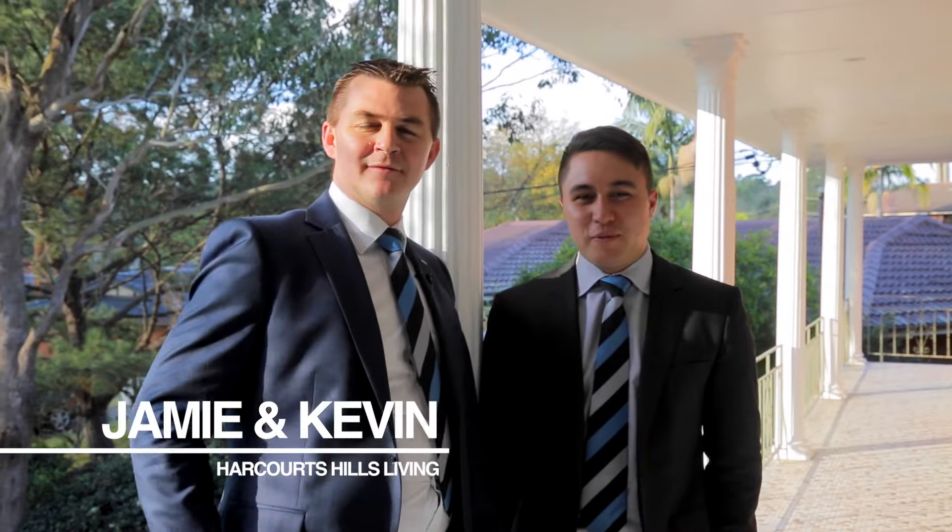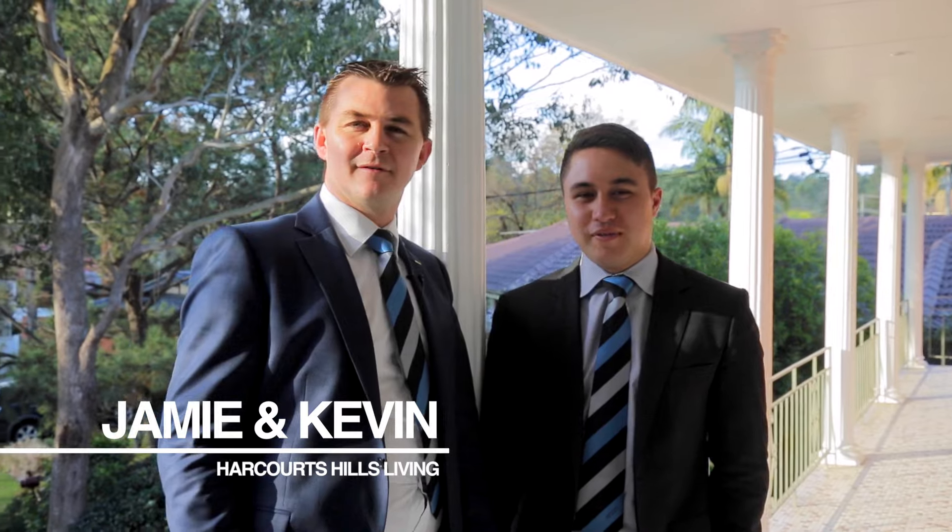Hi, I'm Jamie Benjamin and I'm Kevin Buchanan and we're from Harcourt Hills Living. You know, it's really rare that a property enjoys such a great outlook like this, overlooking the cul-de-sac behind us.